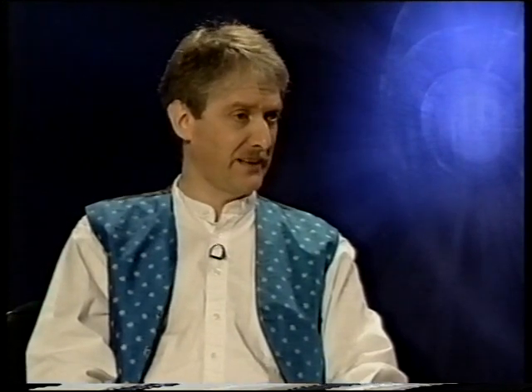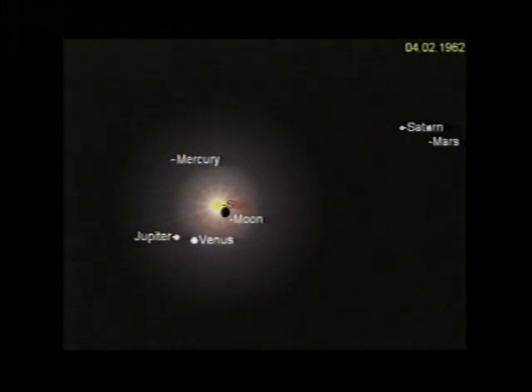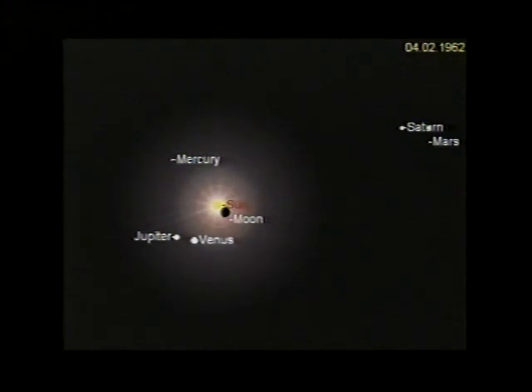I am totally sceptical about that one. And now and then, of course, during times of planetary massings, there have also been eclipses of the Sun. Yes, there was a lovely example on the 14th of September, 1186 AD. Here we have the five naked-eye planets stretched out over an arc of 11.5 degrees, the Sun a little way away, being eclipsed by the Moon. And more recently, during your own experience, on the 4th and 5th of February 1962 — a planetary massing we've already mentioned — there was a total eclipse of the Sun visible from the Pacific region.